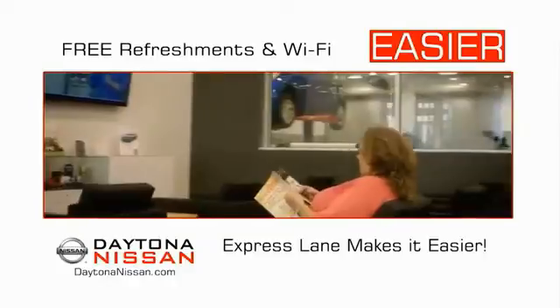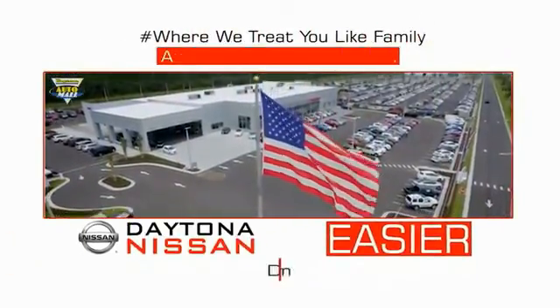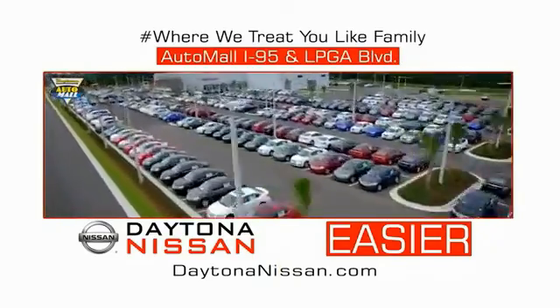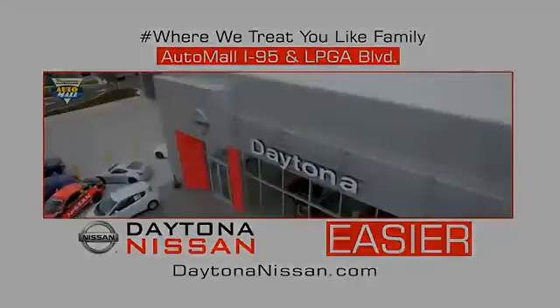Easy to enjoy free refreshments and Wi-Fi while the kids play — waiting is quick and easy. Come check out the all-new Daytona Nissan, just under the big flag at the auto mall, I-95 at LPGA Boulevard. At Daytona Nissan, it's easier.